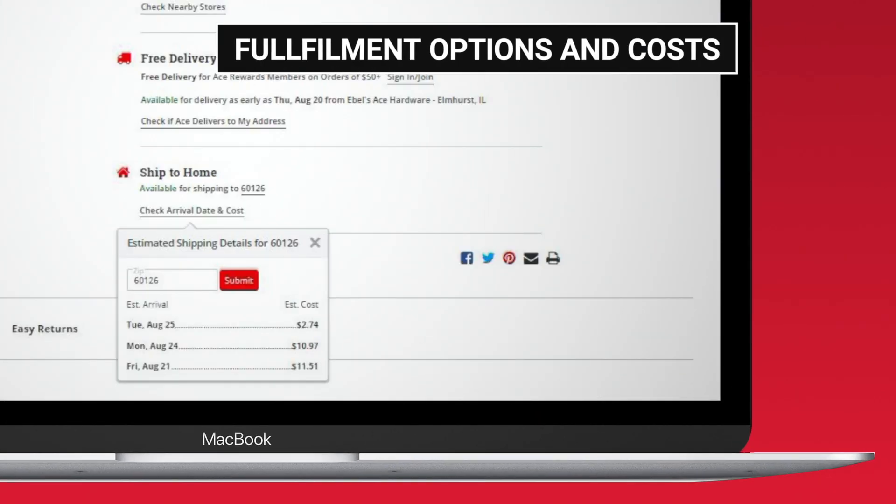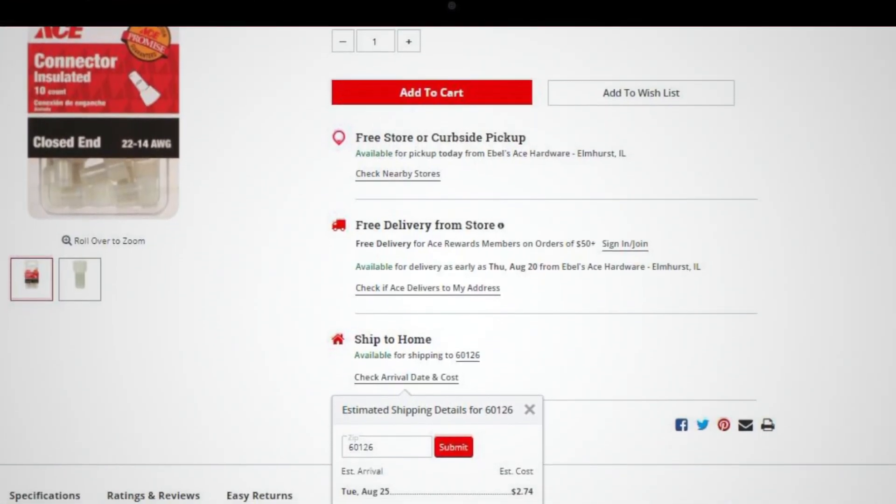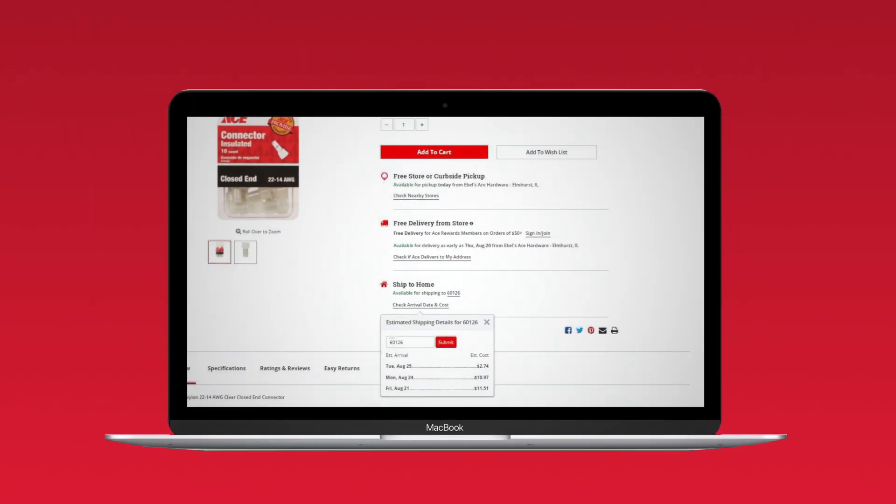Customers wanted to see fulfillment options and costs — also done. We updated availability messaging, timing, and costs for each option.